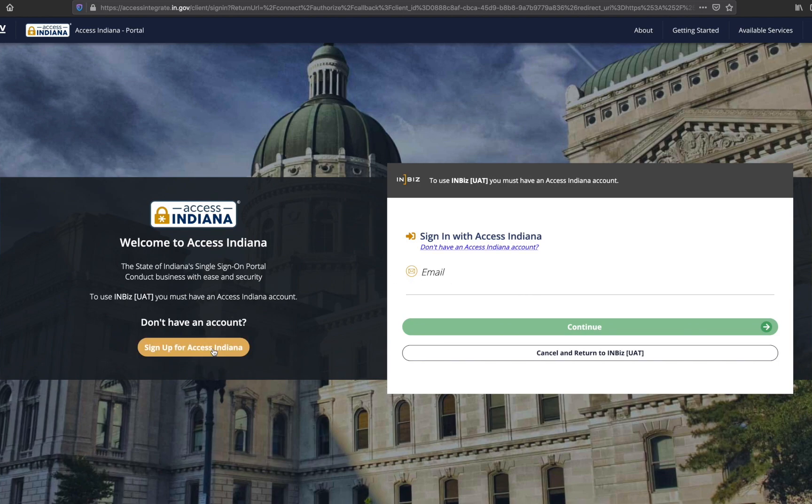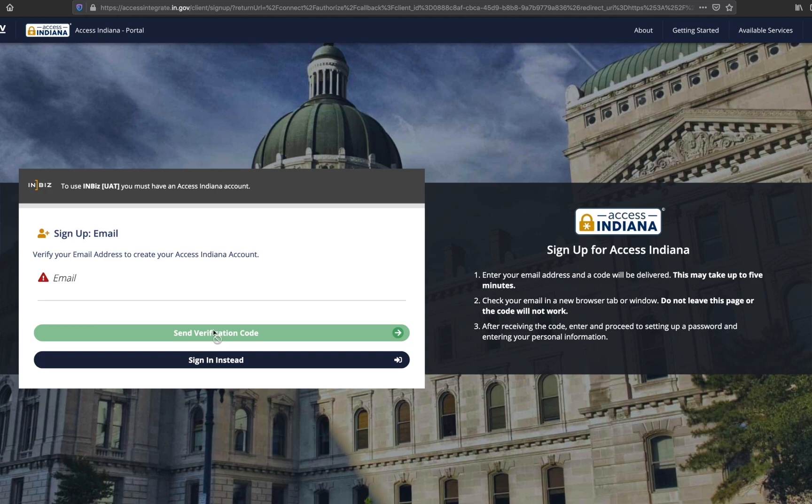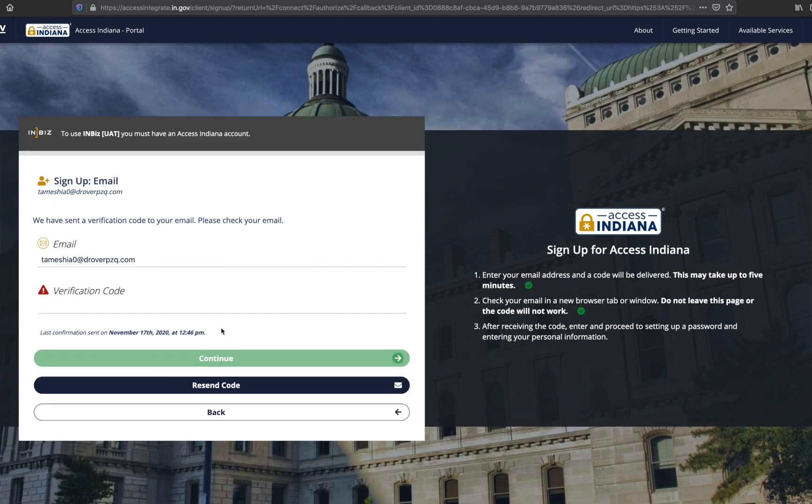To register for an Access Indiana account, select 'Sign up for Access Indiana.' You will be directed to the Access Indiana sign up page to complete the account registration process. Enter your email address and click 'Send verification code.'